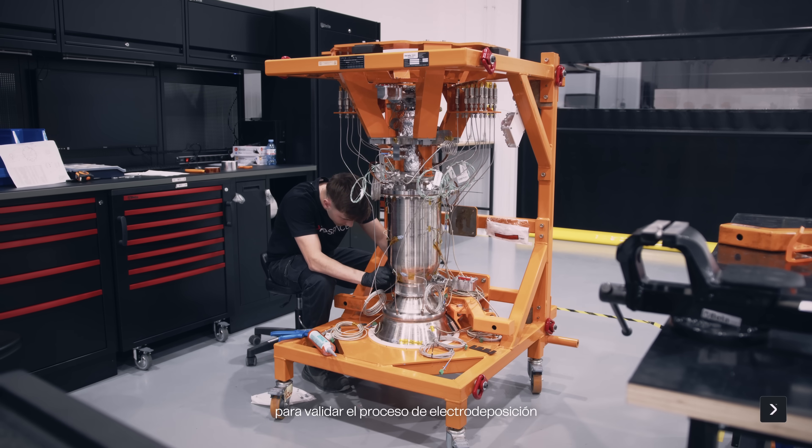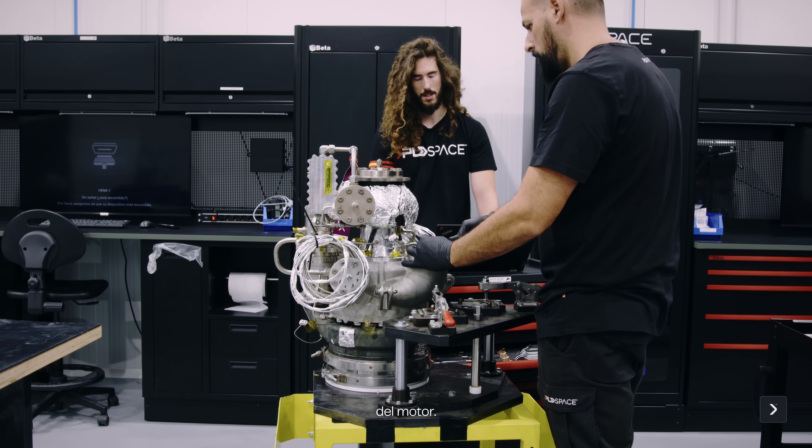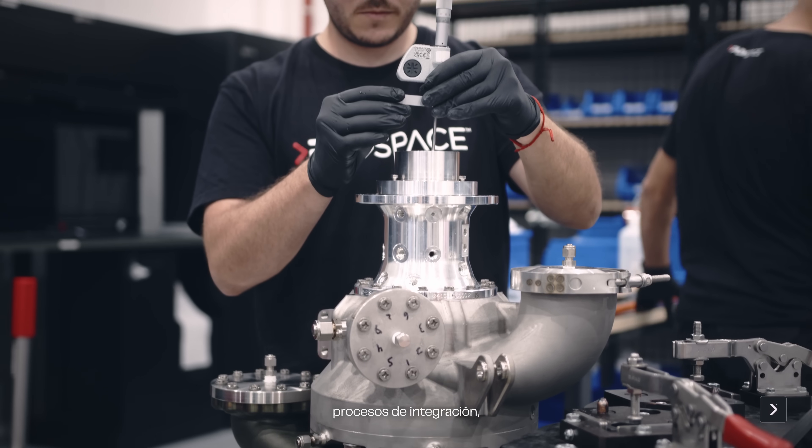On the propulsion side, we were integrating the demonstration engines to validate the electroplating process and other associated elements like the weldings around the engine. We completed all those integration processes and then we came to the test stand and tested.